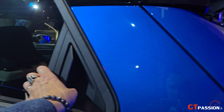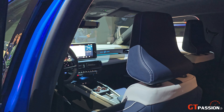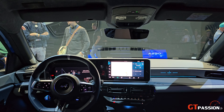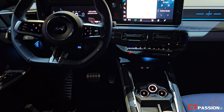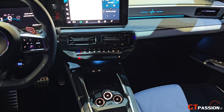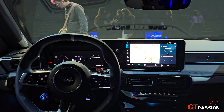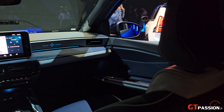Vous avez un intérieur, vu depuis l'arrière, qui est splendide. Un aperçu général de l'intérieur de cette Alpine A290, avec toute la console centrale qui rappelle l'Alpine A110, sa petite sœur, et le volant de la A110 avec les intérieurs des nouvelles Renault.